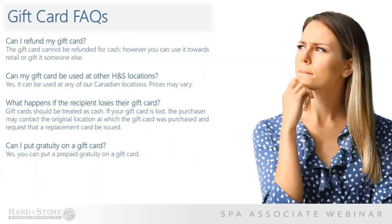As the final piece of gift card sales training, let's look at some frequently asked questions. Can I refund my gift card? The gift card cannot be refunded for cash. However, you can use it towards retail or gift it to someone else. Can my gift card be used at other Hand and Stone locations? Yes, it can absolutely be used at any of our Canadian locations. However, prices may vary.